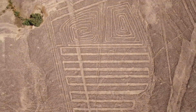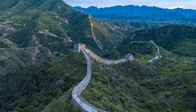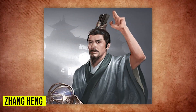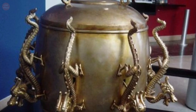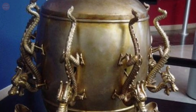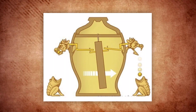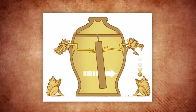Chinese Seismoscope. In 132 AD, Chinese inventor Zhang Heng created a bronze vessel with dragon heads and toads arranged in a circle. This wasn't a decorative sculpture — it was the world's first known seismoscope, and it could detect earthquakes from hundreds of miles away. When seismic activity occurred, a mechanism inside would trigger a small ball to fall from a dragon's mouth into a toad's bowl, indicating the direction of the quake.